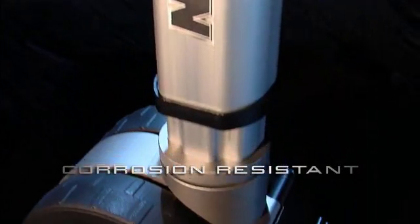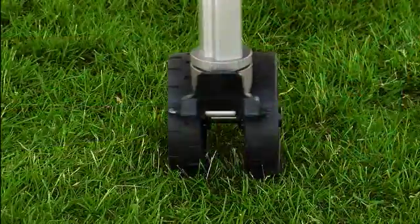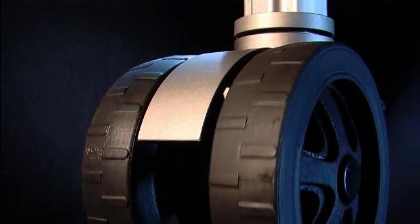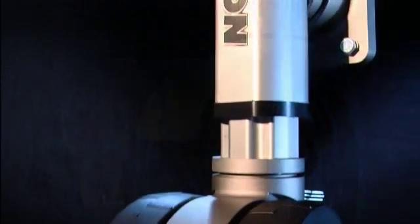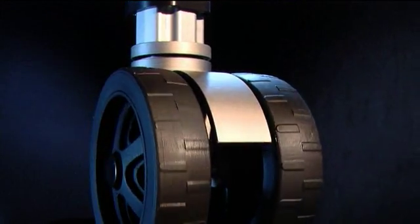Corrosion resistant coatings cover internal and external components to withstand harsh environments. Twin track 7-inch diameter wheels roll independently and change direction smoothly, while the industry-leading 5.5-inch wide wheelbase provides unmatched stability.